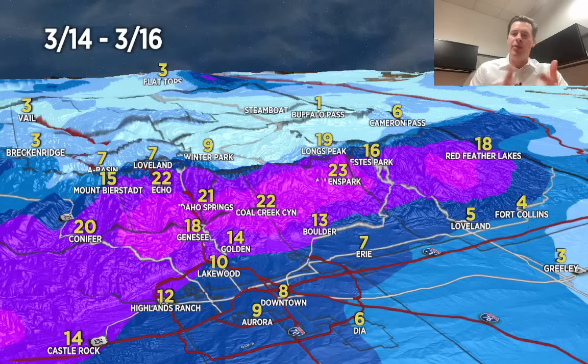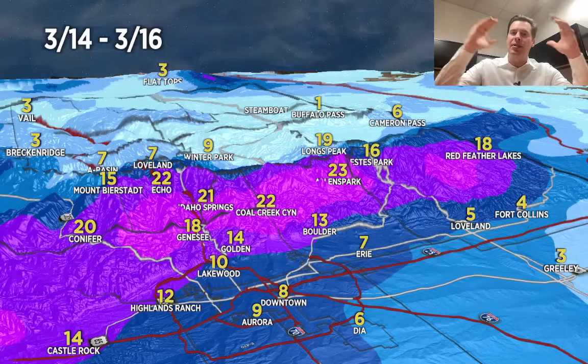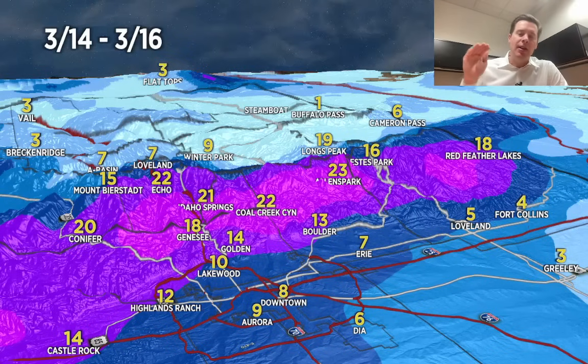Winter Park, Eldora, Nederland, Longs Peak, Allens Park, Coal Creek Canyon — one of those preferred positions. Notice how the numbers drop off rapidly as you hit the Continental Divide and go west. The numbers are much, much lighter. There is that focal zone for bullseye snow given the magnitude of the lift we have at this point.